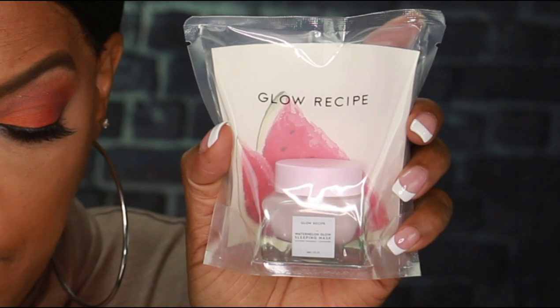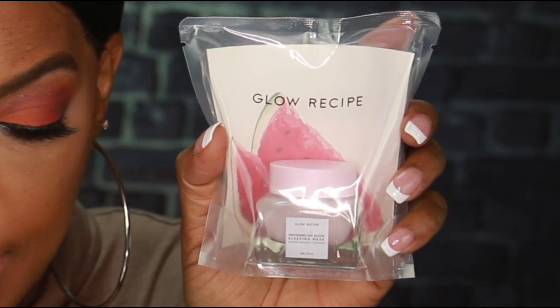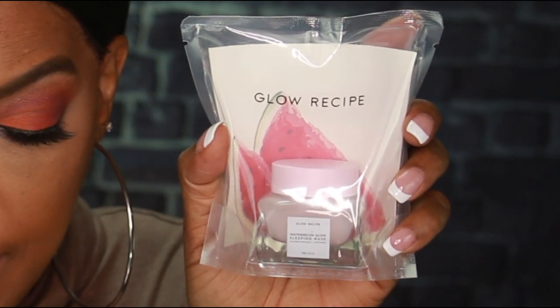The next item is from Glow Recipe — this is the Watermelon Glow Sleeping Mask. The info card states it's a bouncy, breathable sleeping mask that smooths and perfects the skin overnight. This pillow-proof formula acts as a radiance-boosting face mask formulated with soothing amino acids, watermelon extract, hydrating hyaluronic acid, and pore-refining AHAs that work while you sleep to gently exfoliate and clarify.